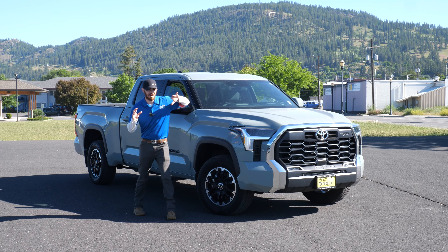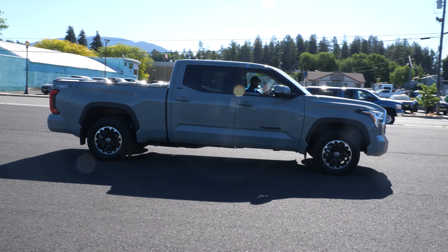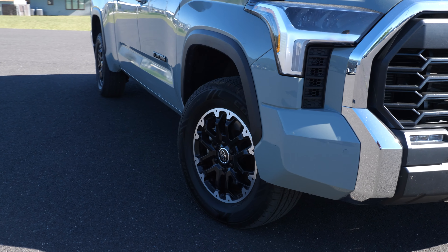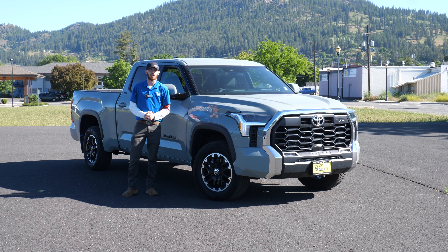Hey Chaz, it's Cody up here with Country Chevrolet to show you this awesome 2022 Toyota Tundra SR5. This thing has tons of features such as a locking rear differential, those integrated fog lights up front, and parking sensors front and rear to make sure you ain't gonna hit that pole in front of you that you can't see over the hood.